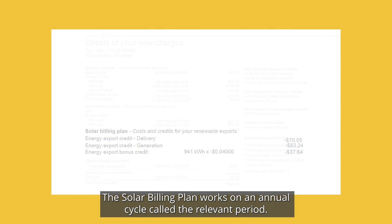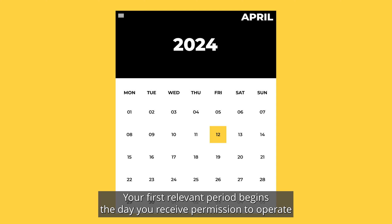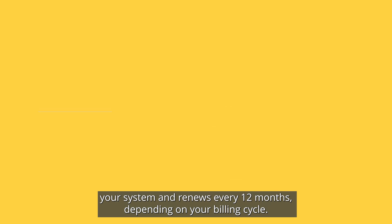The solar billing plan works on an annual cycle called the relevant period. Your first relevant period begins the day you receive permission to operate your system and renews every 12 months, depending on your billing cycle.